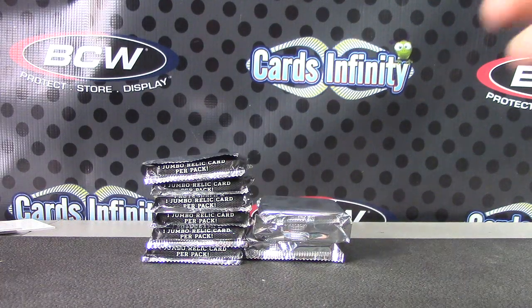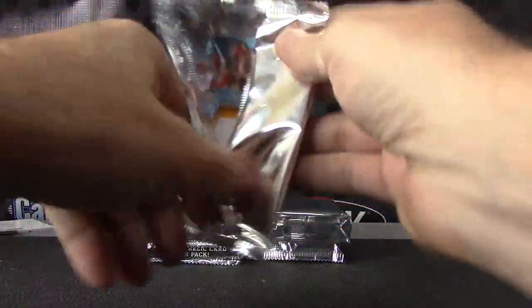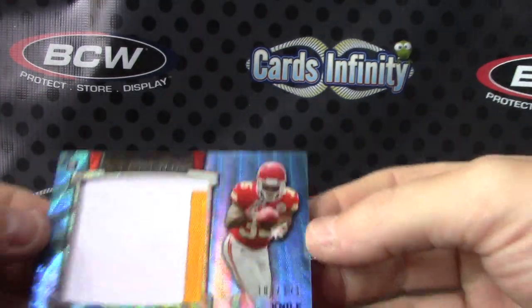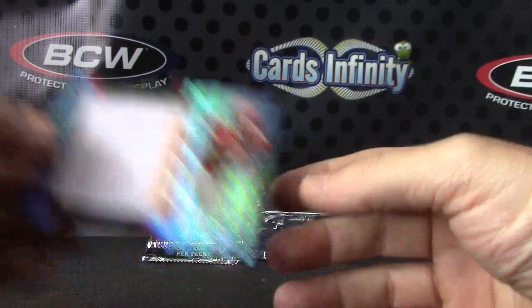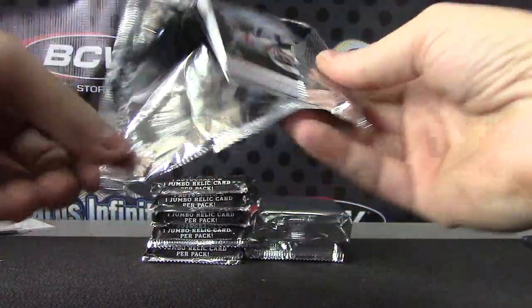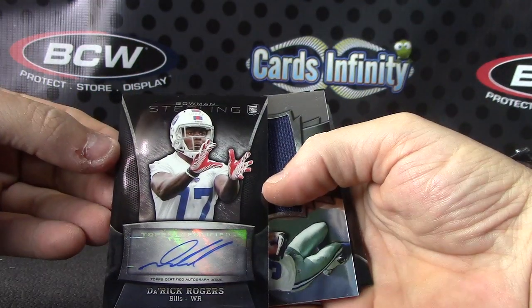There we go. Here's your Jumbo Pack. Blue Prism Nile Davis — that one's numbered to 171. And we have Derrick Rogers.